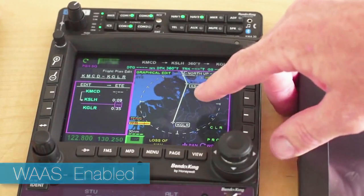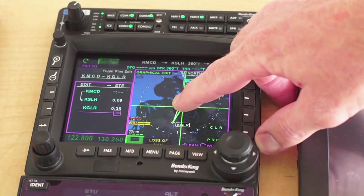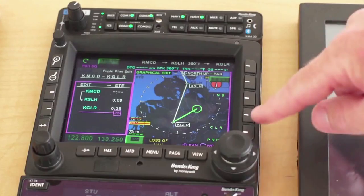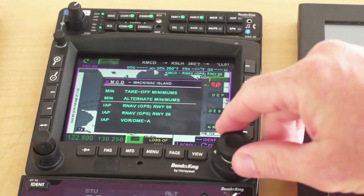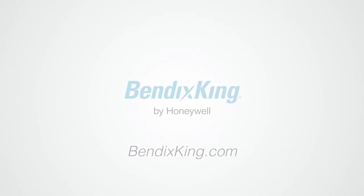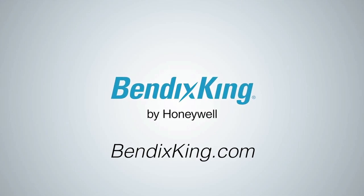The KSN 770 is an affordable, WAAS-enabled integrated MFD with a flexible hybrid user interface from Bendix King. Get your fingers on the 770's perfect blend of touch screen and hard buttons — easily control your GPS navigation, NAVCOM, weather, traffic, and terrain in any condition. For more information, go to bendixking.com.